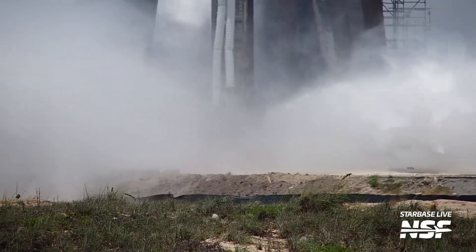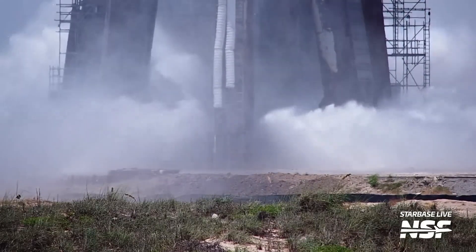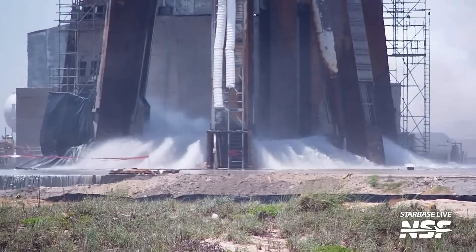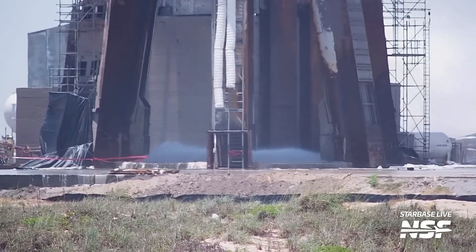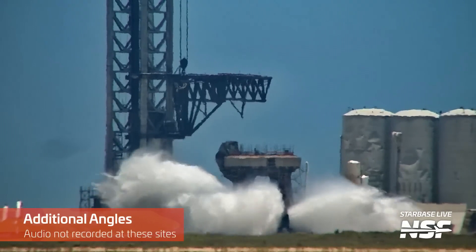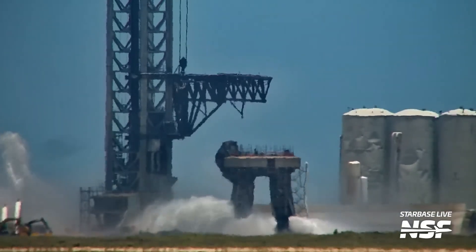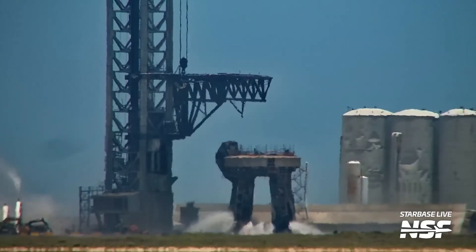What you just witnessed was not an accident, but the initial tests of the water system beneath the launch table. Water released at high pressure through numerous holes in a steel plate is there to confront the inconceivable onslaught of 33 ignited Raptor rocket engines. However, this test, which occurred on July 17th, is not thought to have been full-scale. It is likely, then, that we will witness an even more spectacular sight when the Super Heavy Starship launches.